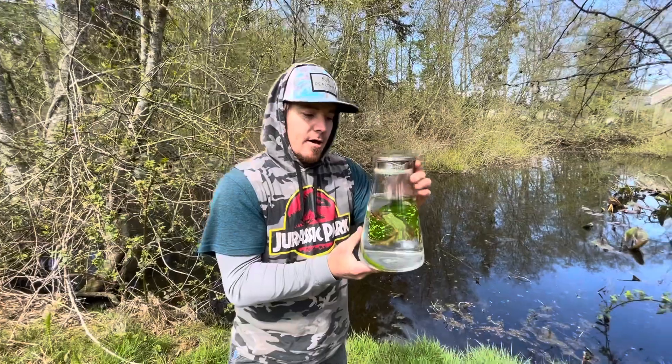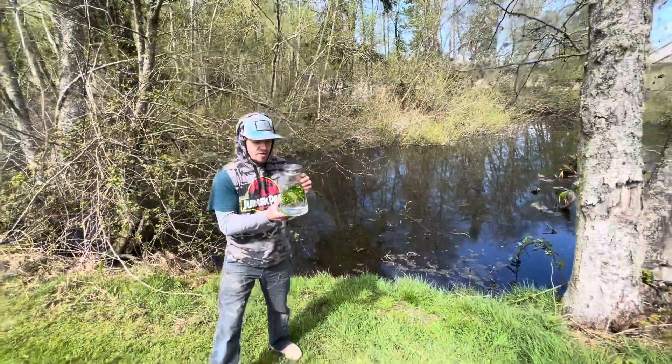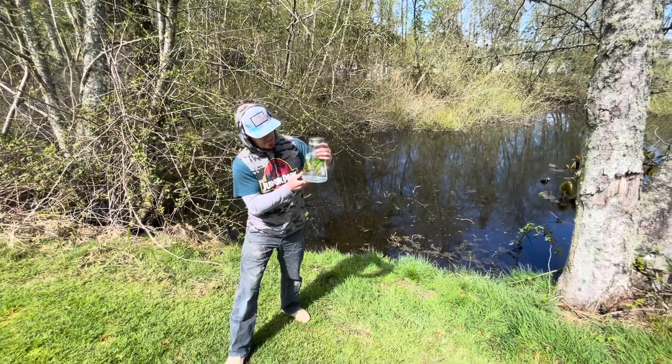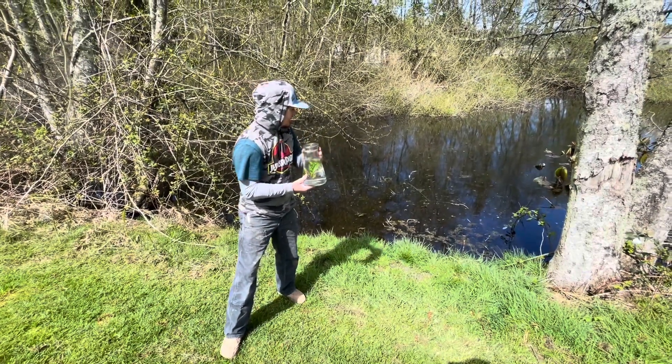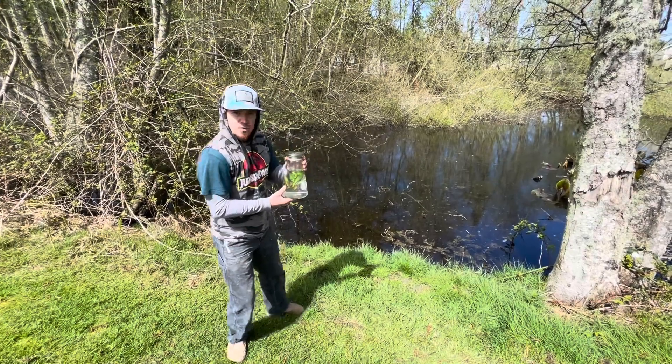There are carnivorous predacious beetles that vary in sizes throughout the world. This little guy is gonna have a new home in this pond instead of my dog's water dish. Let's give him a new life.